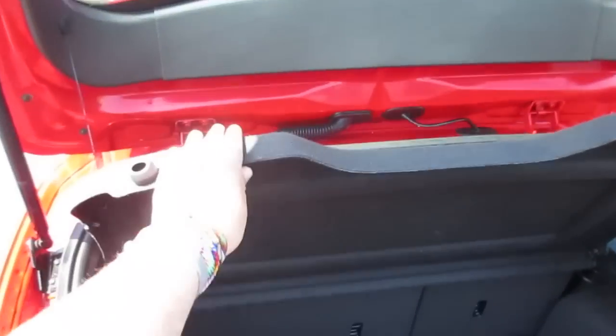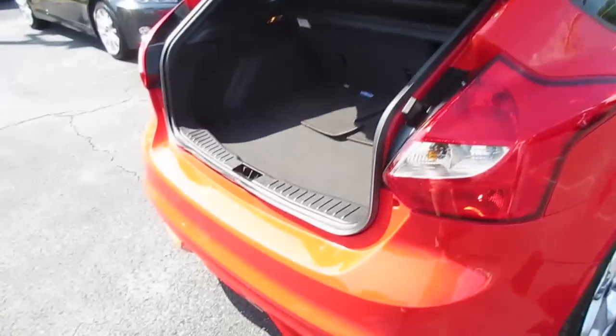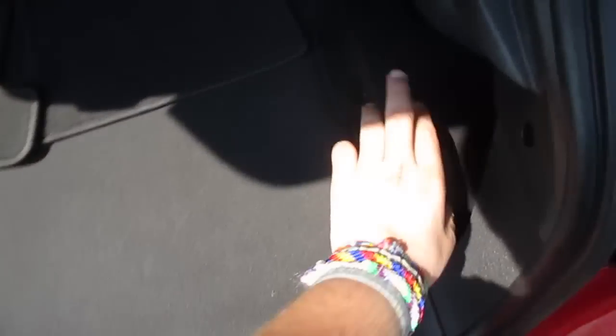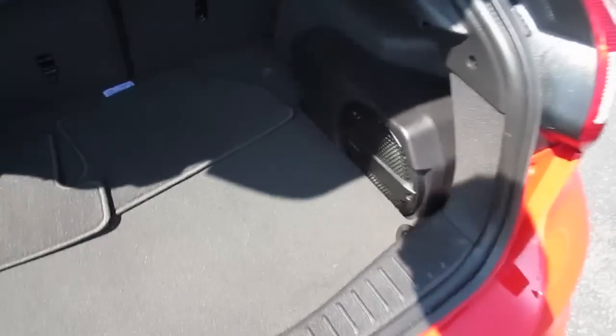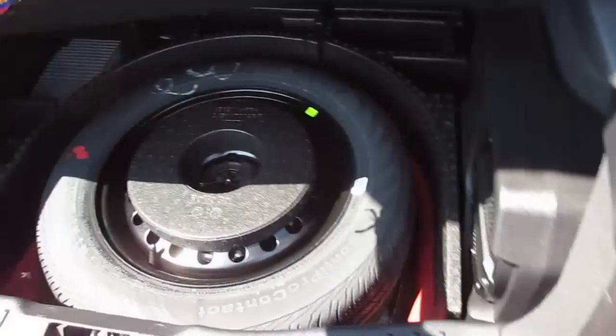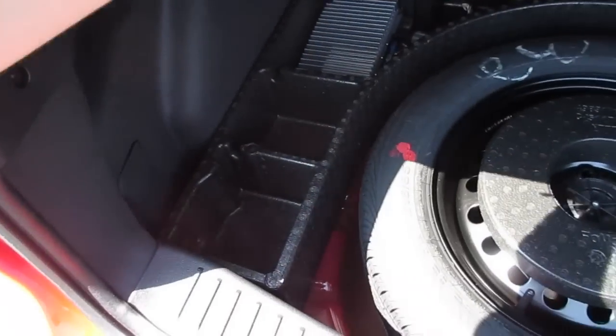Popping the trunk, this one does include the cover which lifts up. There is a very nice amount of cargo space in the Focus hatchback. This one does have the subwoofer for the Sony premium audio system, which takes up a little bit of space but not nearly as bad as some other cars, and it sounds excellent. There is also a full-size Continental ProContact spare tire in here — no donut — along with storage on the side.